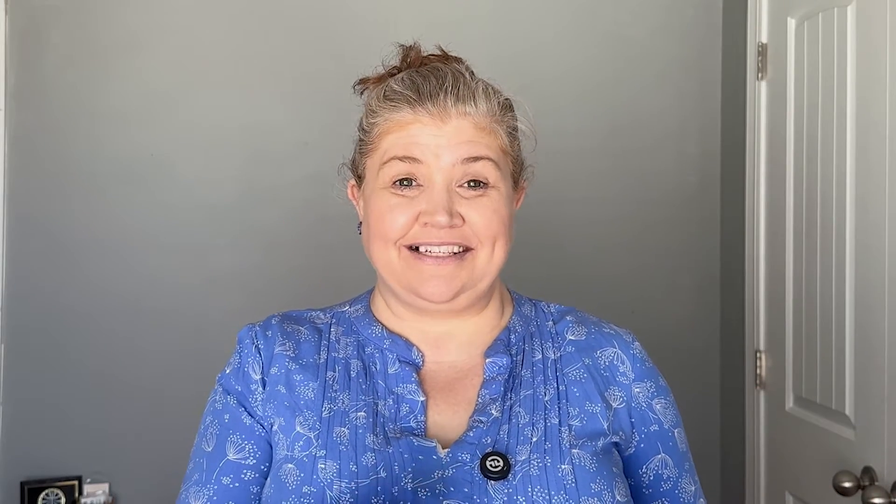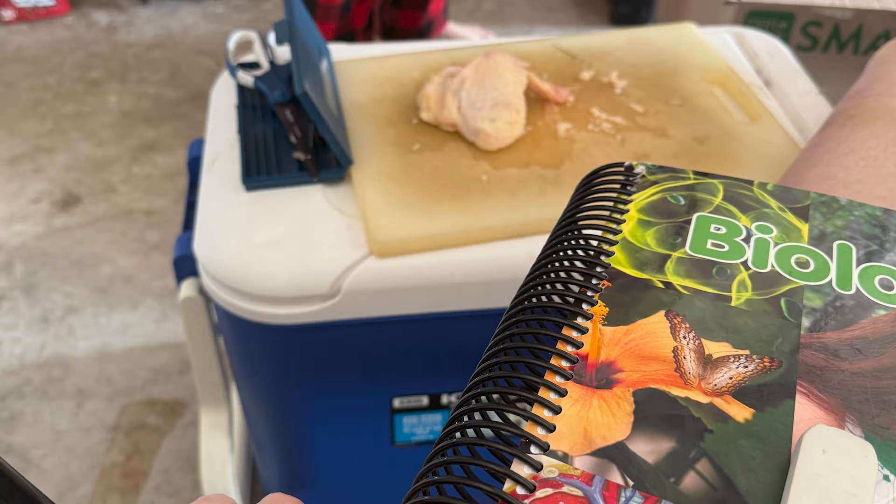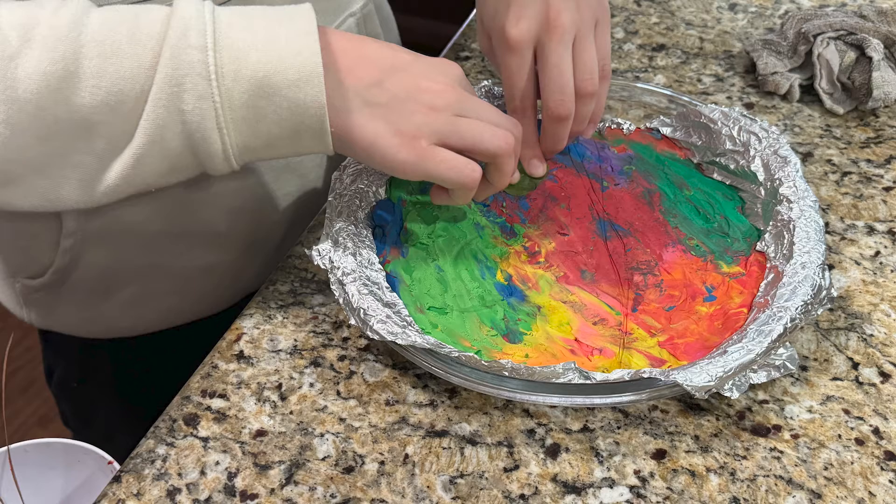Even within the labs there's variety. One week he might be making a pizza to represent a cell. Another week he's creating a plaster of Paris diorama — that's what we're working on right now. He might be doing a dissection. There are all kinds of different activities.